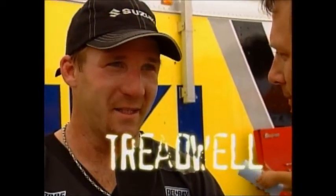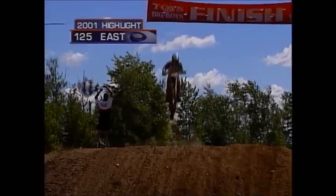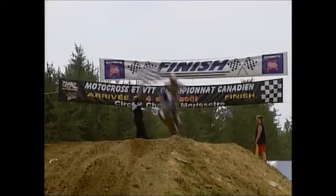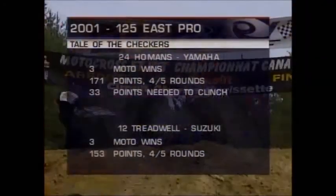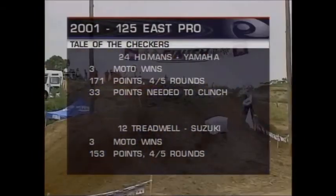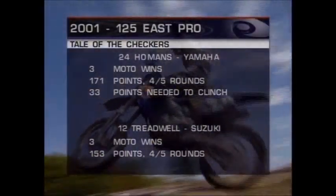Moving into the hunt for the number one plate in the 125 East, it's come down to two riders: Treadwell and Holmans. Both riders with three moto wins, but Holmans with a much more consistent ride. Treadwell's had some bike problems and now sits 18 points back. Holmans just has to ride a consistent race day and he'll have this championship locked up. Treadwell, on the other hand, has to bang bars, get two moto wins, and hope that Holmans DNFs.